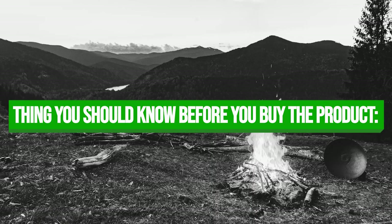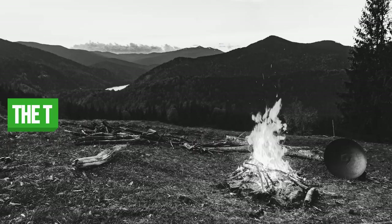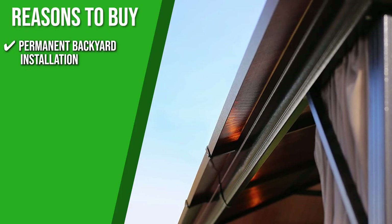Keeping all of that in mind, the thing you should know before you buy the product is that it's big and heavy, so it requires three people to install it. The Trusted Shopping Guide team recommends this for permanent backyard installation since it's very heavy.